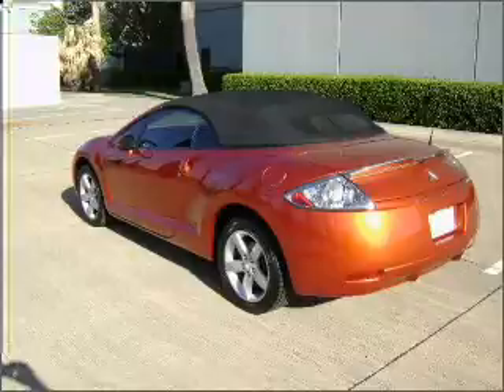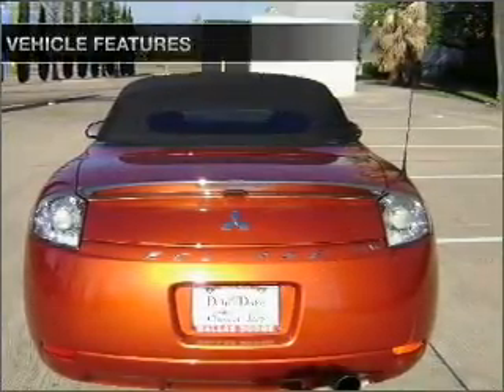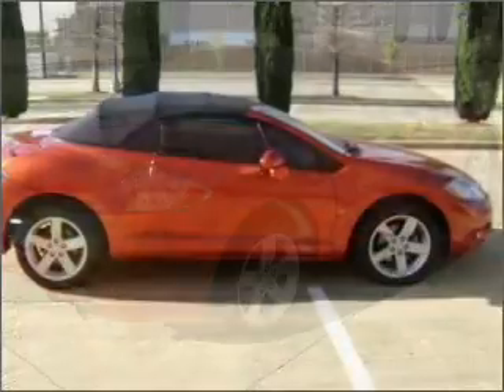Treat yourself to a premium sound system. The anti-lock braking system will help deliver you safely to your destination, and with these notable features, you won't want to miss out on the opportunity to own this amazing vehicle.